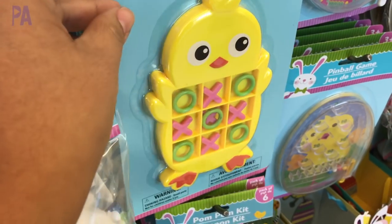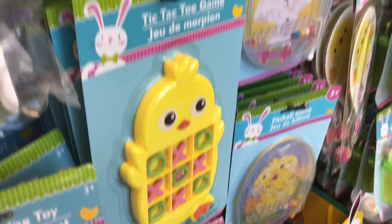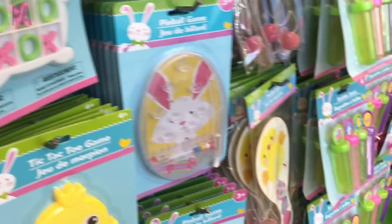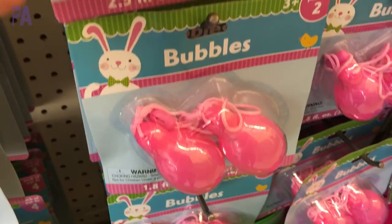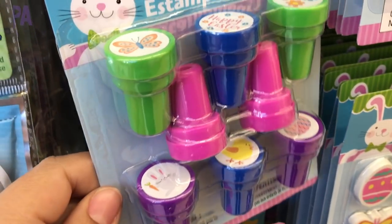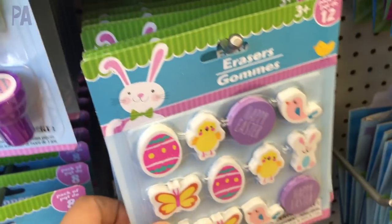The tic-tac-toe boards are usually a staple around holidays at Dollar Tree. This year there is a bunny and a chick — really great Easter basket fillers. And of course what Easter basket would be complete without a set of bubbles or even some bubble necklaces? The carrots were my favorite. And of course every holiday season there is a new set of stampers — I just love these. And let's not forget about the erasers.